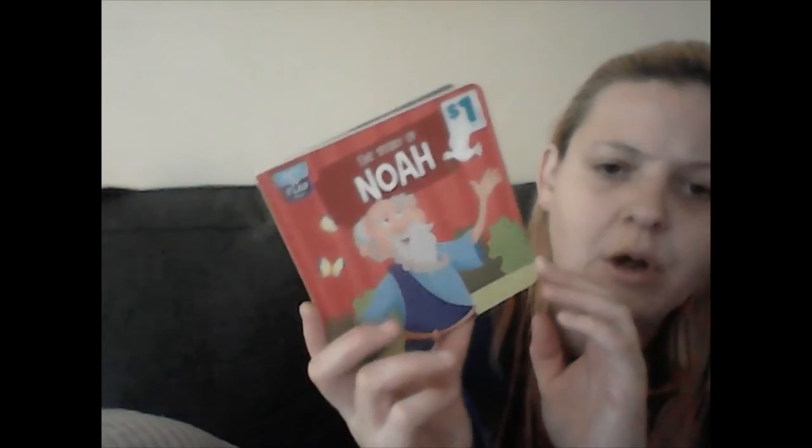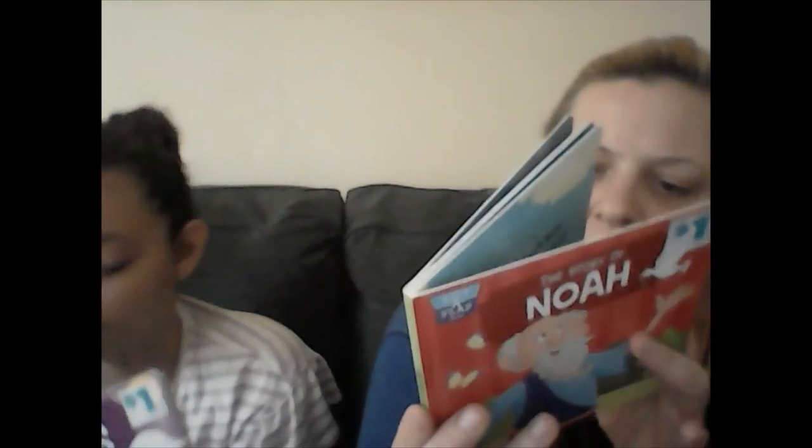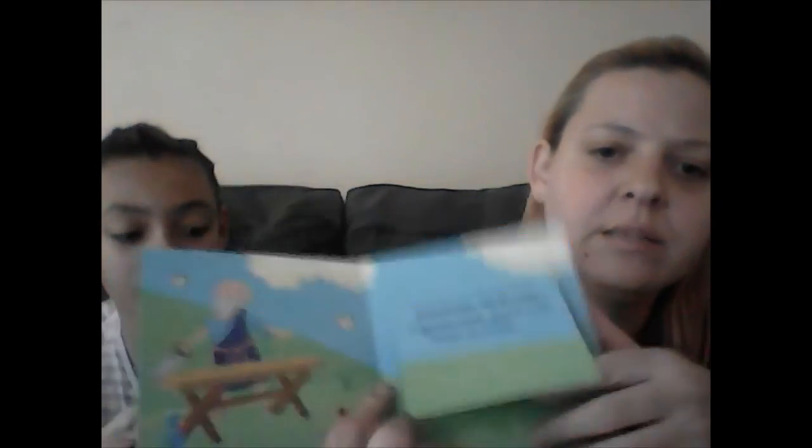We always gotta bring God and Jesus into every holiday — we are blessed and it is the meaning of the season. So we got a Noah's Ark book and a Jesus Miracles book. It has little flaps where you lift them up. Our babies love books and they love stories, so these are a must.